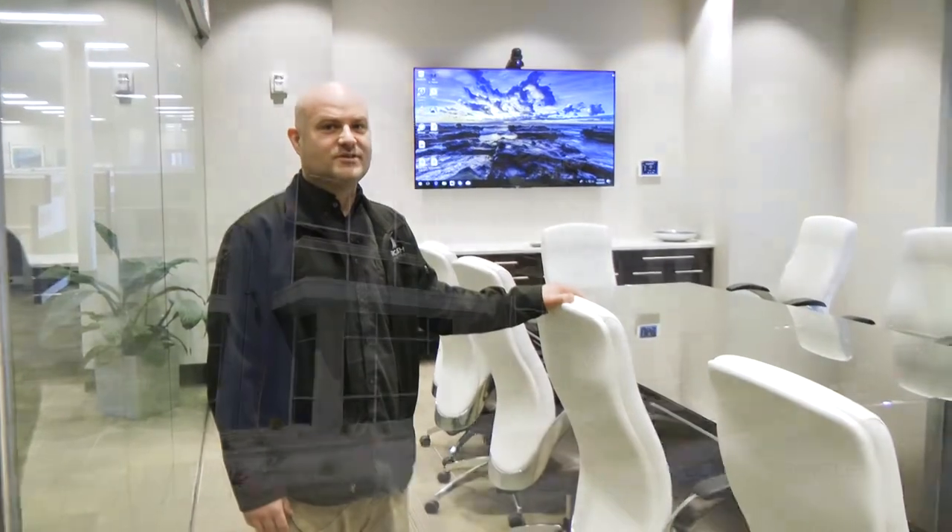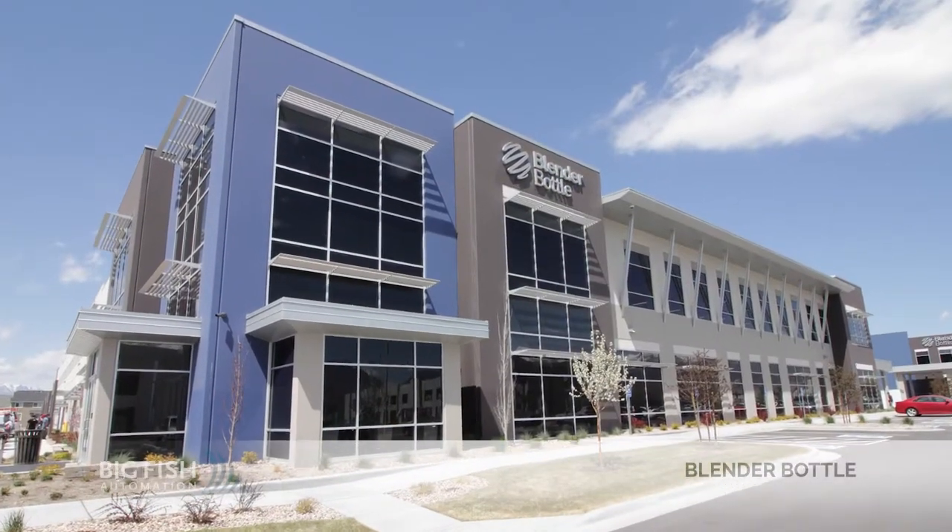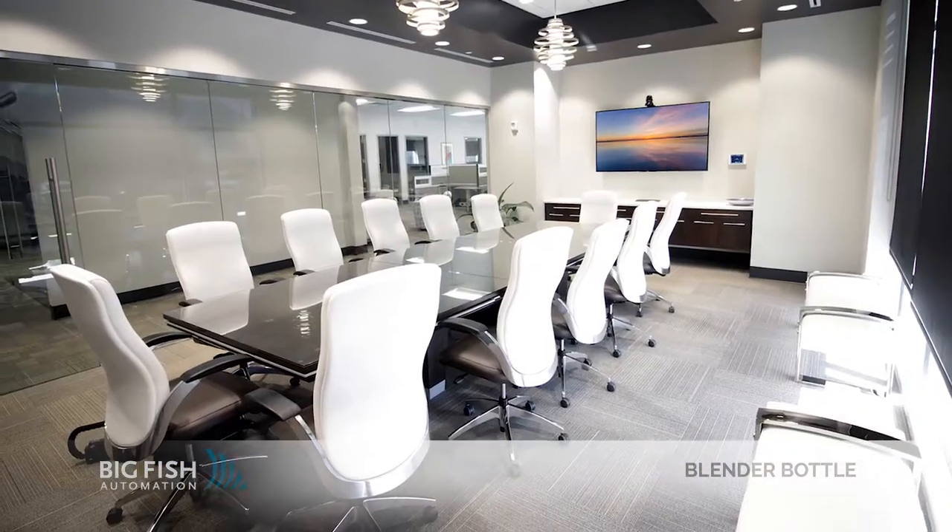Hi, this is Giff with Big Fish Automation. We're here at Blender Bottle in one of their really cool conference rooms with a lot of neat technology that we put in.